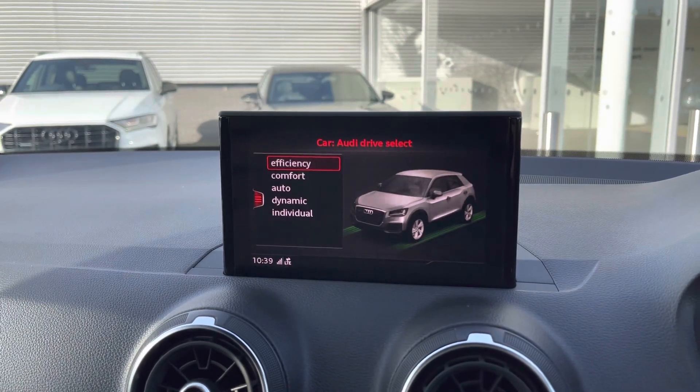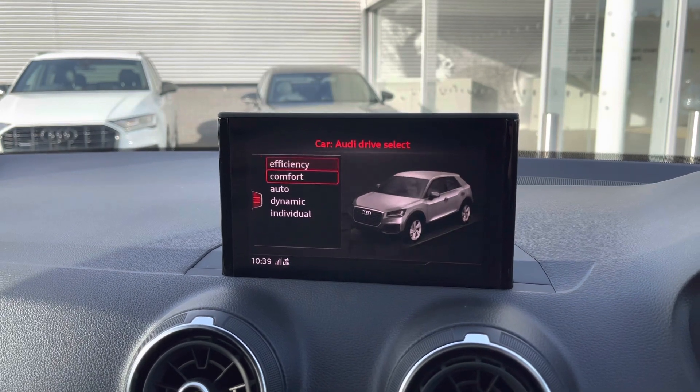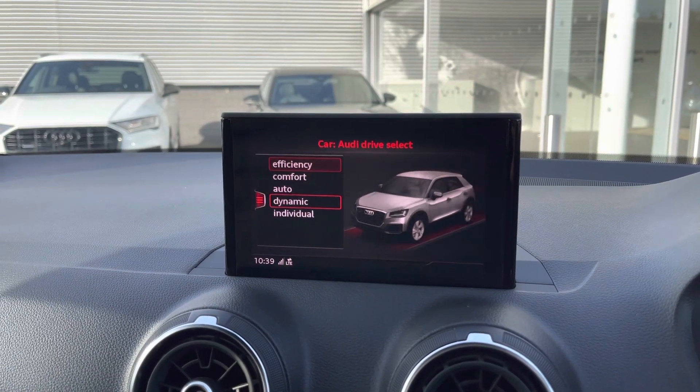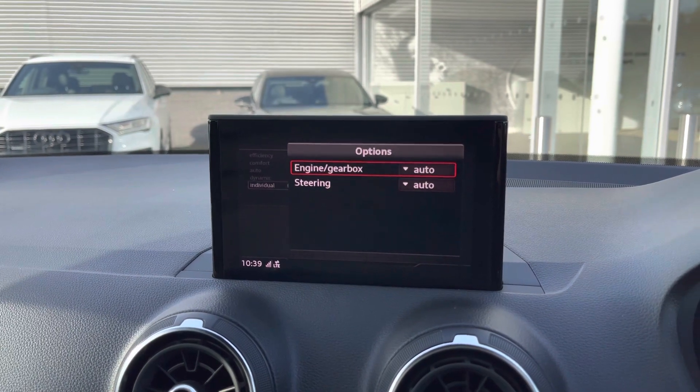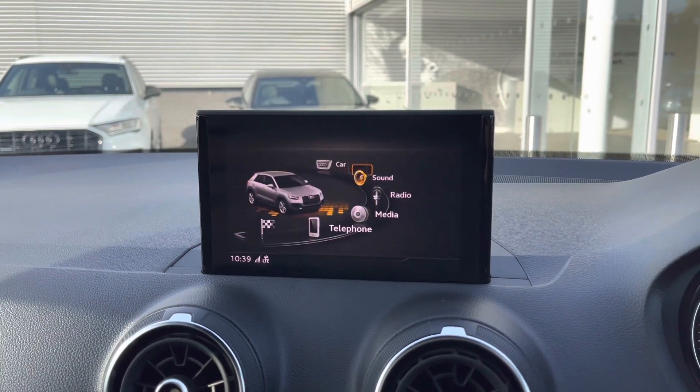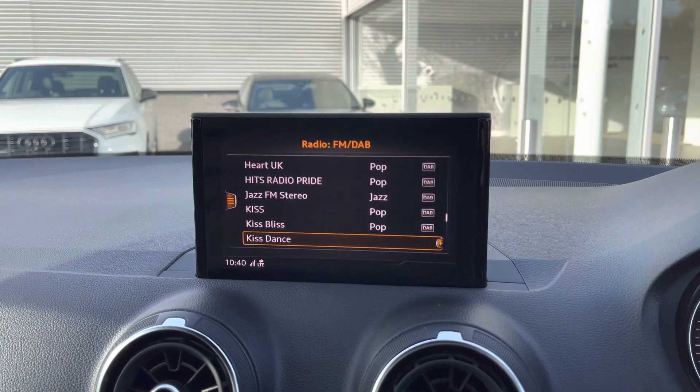The Audi MMI system includes Audi Drive Select, giving you the option to choose from Efficiency, Comfort, Auto, or Dynamic modes. You can also head into the individual setting to customise the engine and steering response to your personal preference.